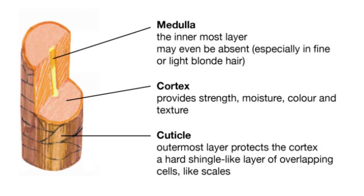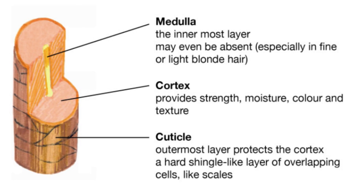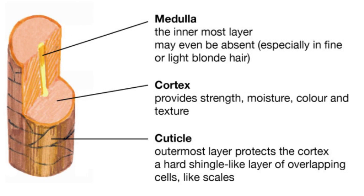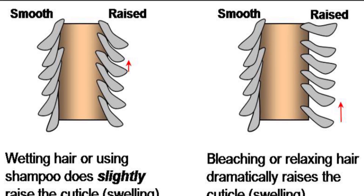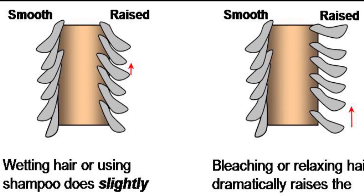You have the hair shaft, which has an outer layer called the cuticle, and the cuticle is made up of scales. When you use shampoo, it opens up those scales. When the scales are open, your hair is frizzy and unhealthy-looking. But when the scales are closed, your hair is smooth, shiny, and healthy looking.